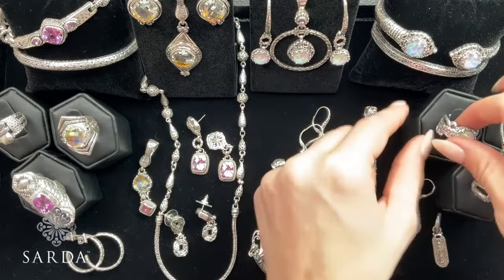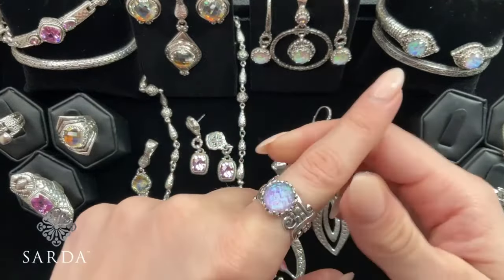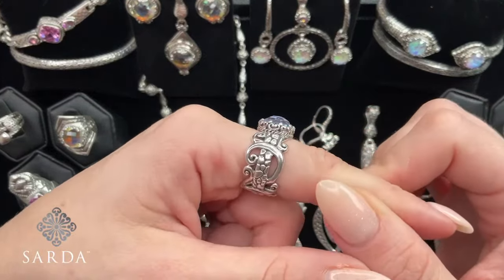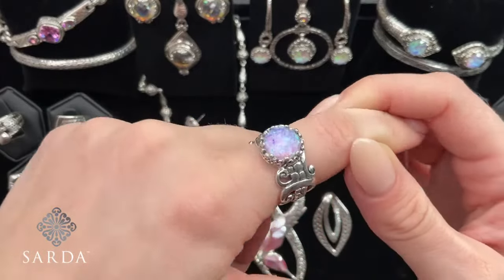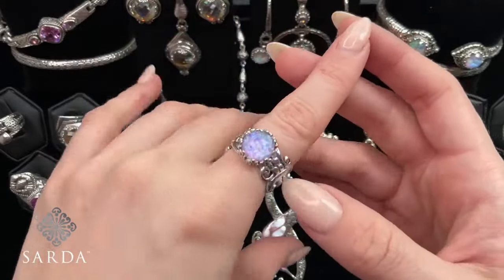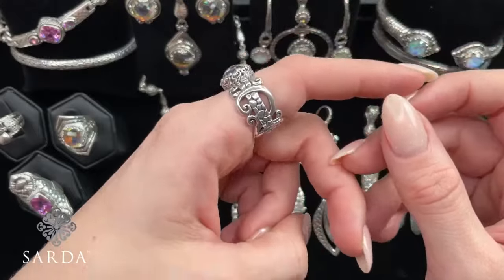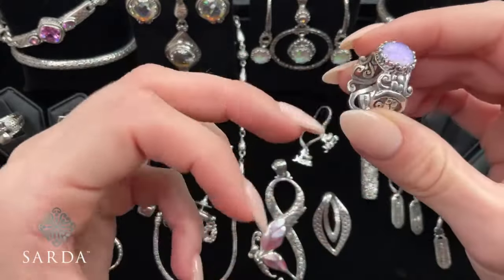How about some bubble gum opal? That's such a fun color. So this ring — we do want to size up. If you normally wear an 8 in Janelle's range, you'll want to go to a 9. We have it available in size 6, 8, 9, 10, or 11 at $79.99.